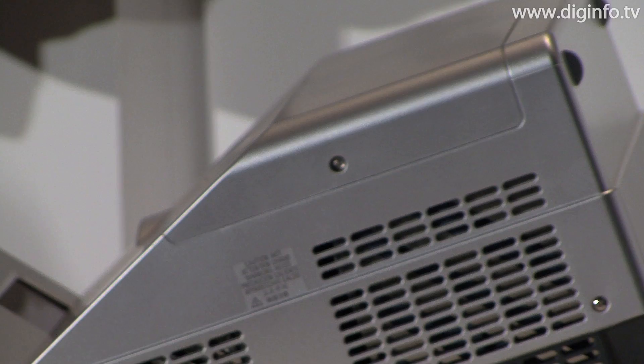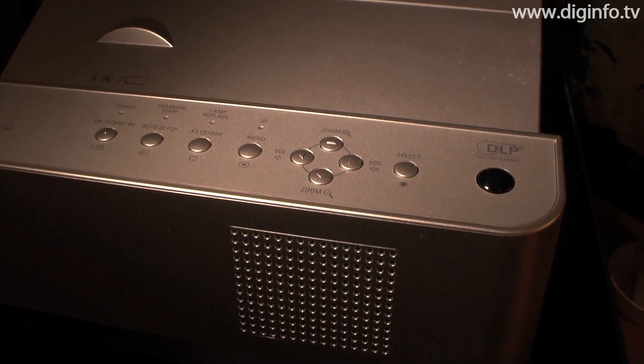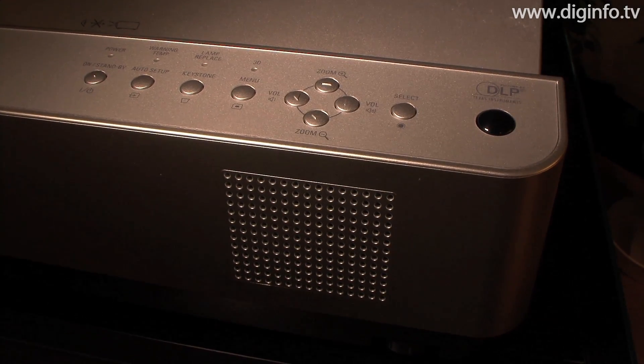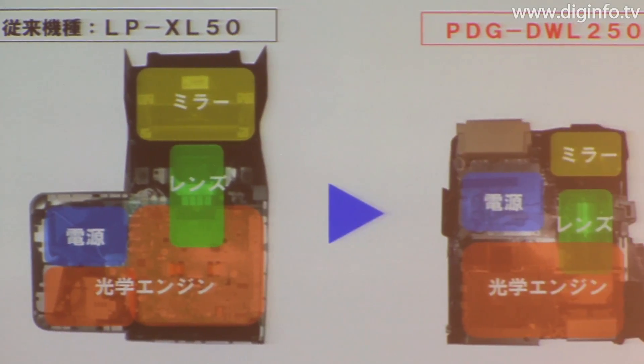Sanyo has also developed a new DLP optical engine and has achieved a compact body, occupying about half the volume of the previous model, by reducing the size of the optical components and optimizing their positions.